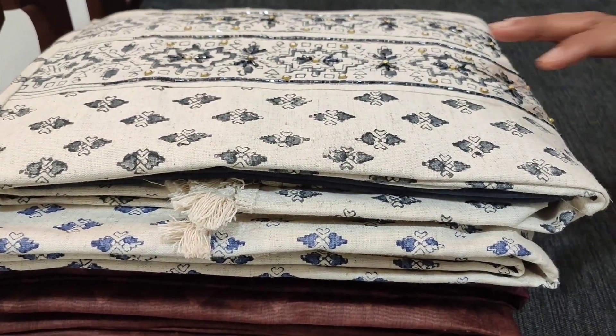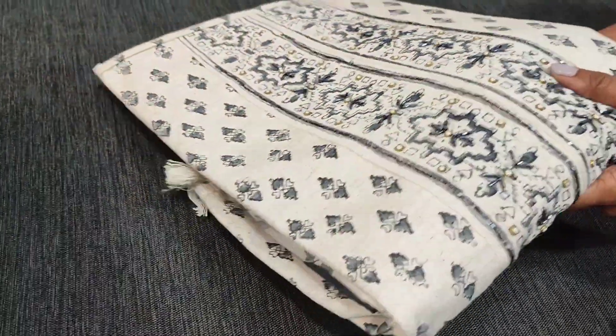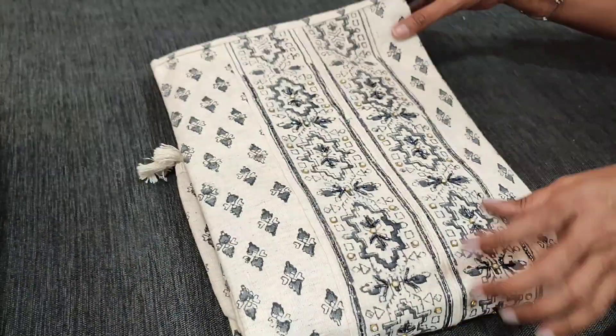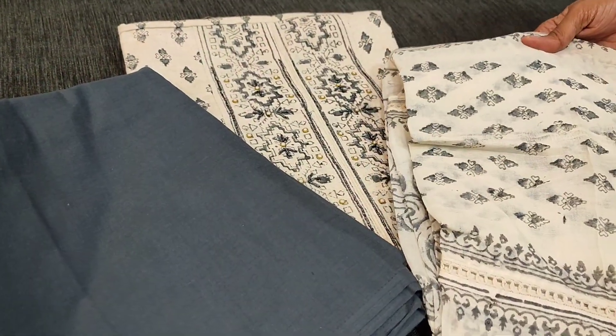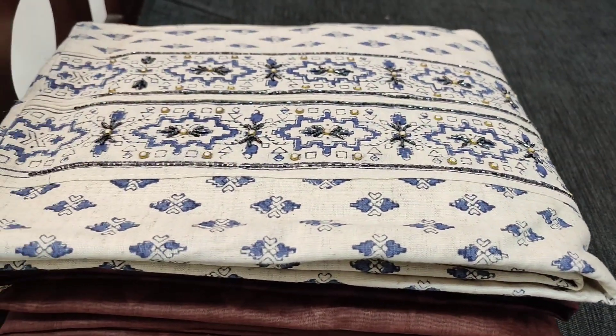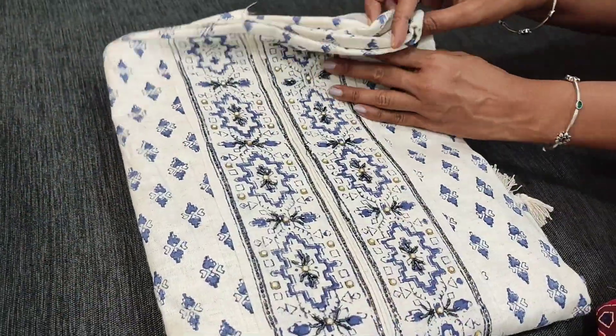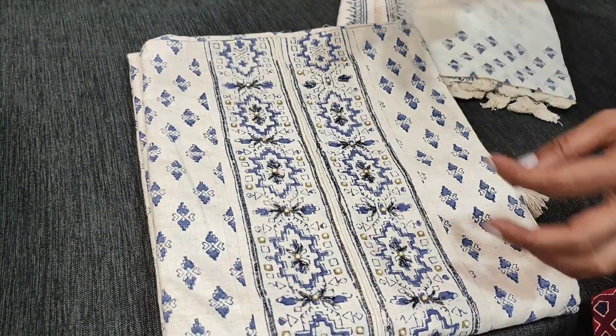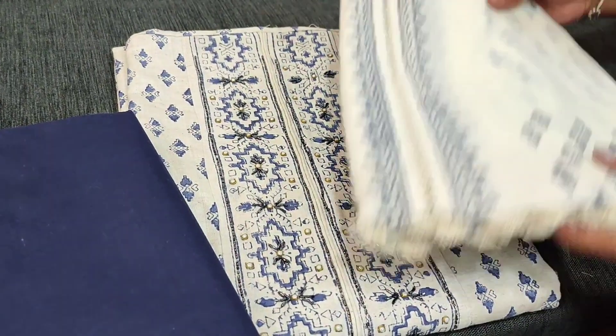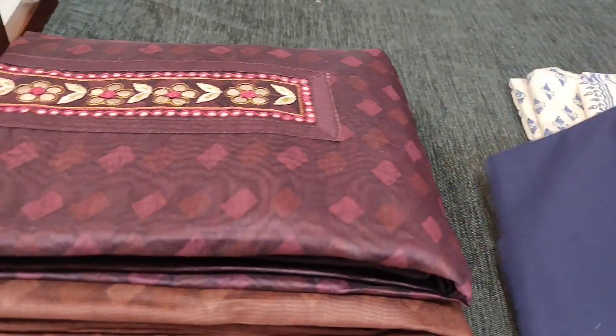The second combination is with dark gray — same design, matching cotton bottom, and premium malmal cotton dupatta. The third combination is with blue — soft and smooth fabric for summer, with a malmal cotton dupatta featuring crochet work and block-print concept.